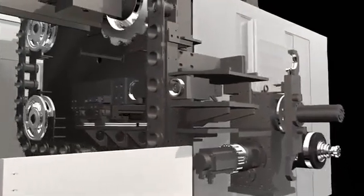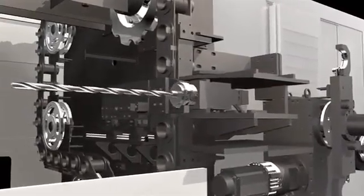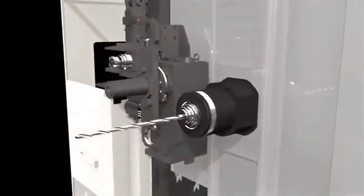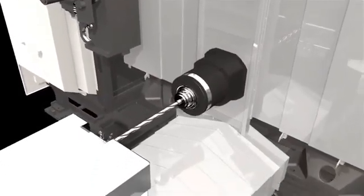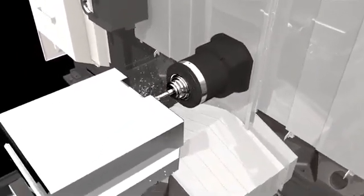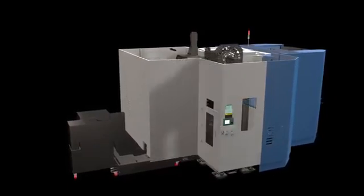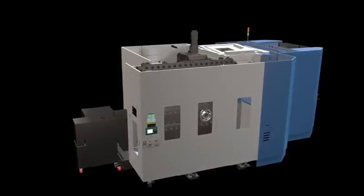The new NHM 6300 servo type ATC allows 2.0 seconds tool change time to offer higher productivity. You can choose from a standard 60 tools up to a maximum of 376 tools.